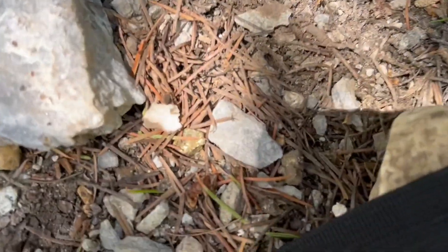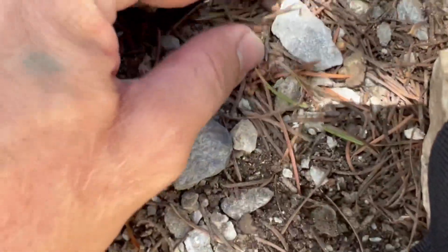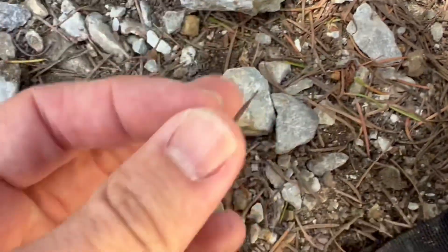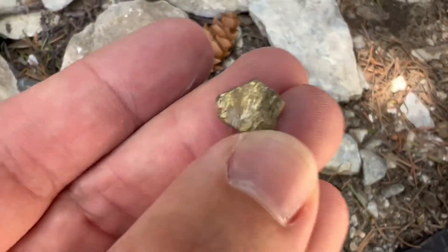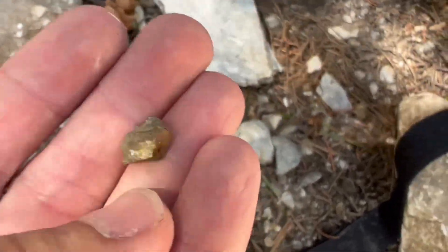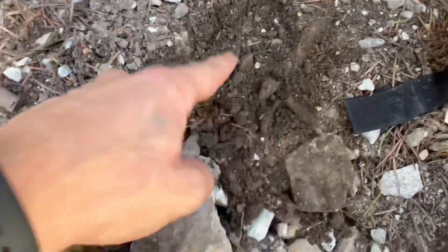Someone's going to claim I planted this, of course, but there's the first pyrite we see. And if you all saw my video last year, you'll remember this stuff is just everywhere. So I'm going to start moving some dirt and looking around for some big chunks.